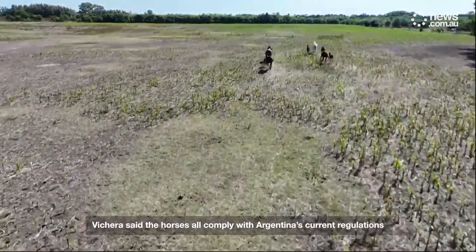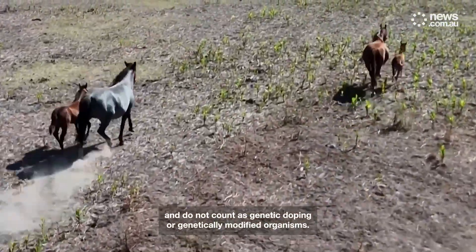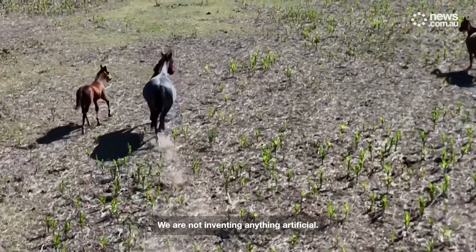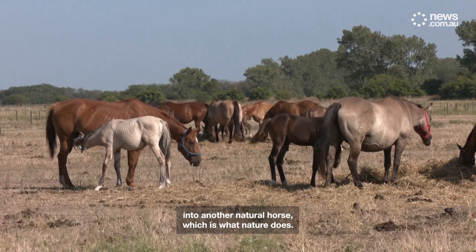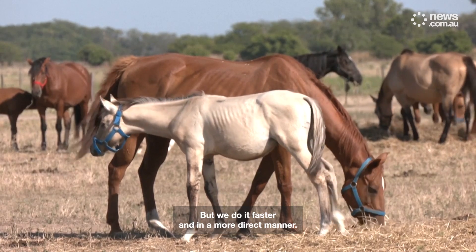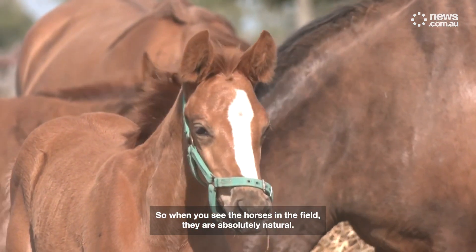Viquera said the horses all comply with Argentina's current regulations and do not count as genetic doping or genetically modified organisms. We are not inventing anything artificial. We take that natural sequence and introduce it into another natural horse, which is what nature does, but we do it faster and in a more direct manner. So when you see the horses in the field, they are absolutely natural.